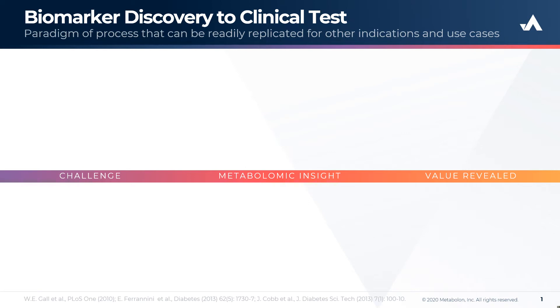Hello, my name is Brian Kepler. I'm director of Discovering Translational Sciences at Metabolon. Today I'm going to talk to you about a biomarker discovery project performed within Metabolon, which led to the development of a clinical test for early indications of insulin resistance.